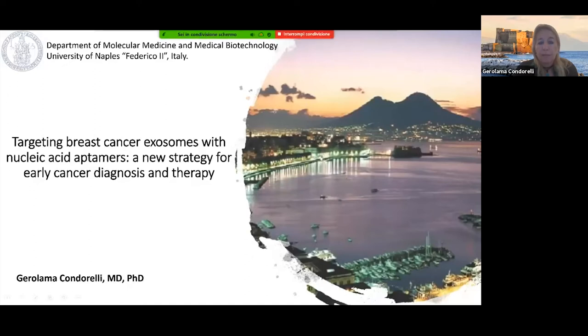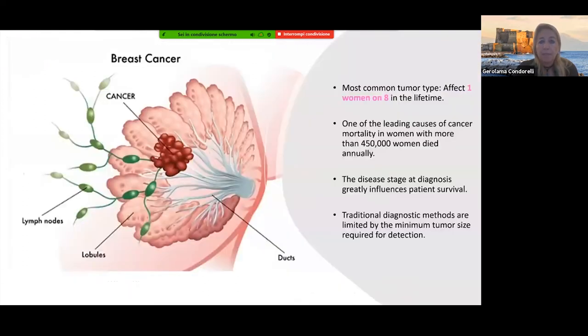Today I'm presenting our data on targeting breast cancer exosomes with nucleic acid aptamers. The interest of my lab has been on breast cancer for a few years. Breast cancer is a very important and very common disease — the most common tumor type, affecting one in eight humans in a lifetime. It's one of the leading causes of cancer mortality, and most importantly, the stage of diagnosis really influences patient survival.